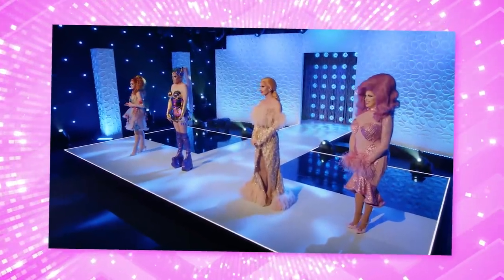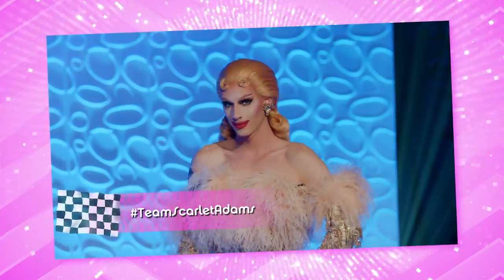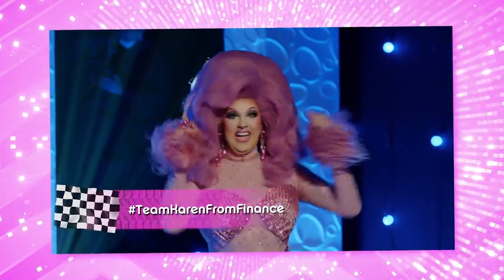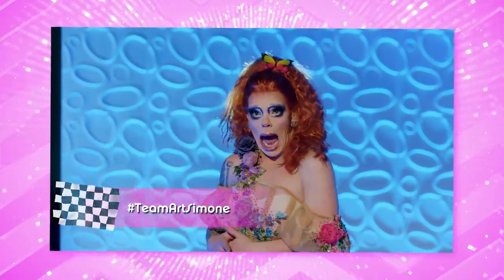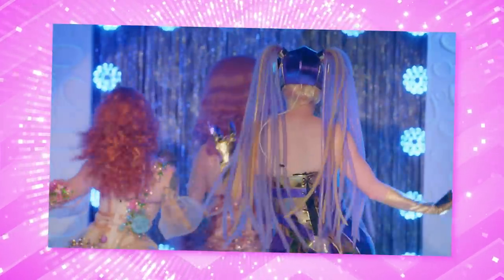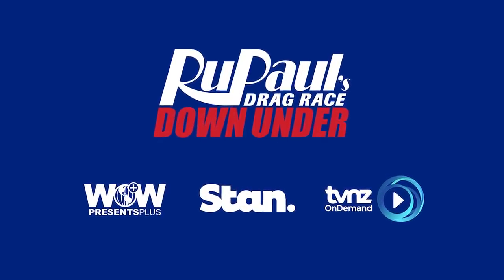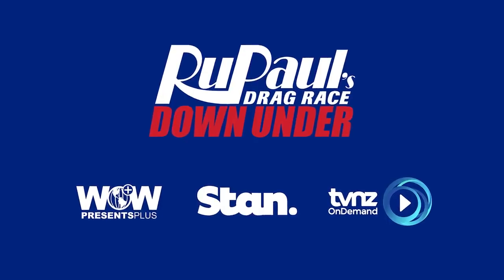So next episode is the finale of RuPaul's Drag Race Down Under. I'm so excited. We are just days away from crowning the first queen of RuPaul's Drag Race Down Under. Are you team Scarlett Adams? Are you team Kitamine? Are you team Karen from Finance? Or are you team Art Simone? RuPaul's Drag Race Down Under is available on TVNZ in New Zealand, Stan in Australia, BBC3 in the UK, Crave in Canada, and on WOW Presents Plus everywhere else worldwide.